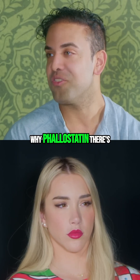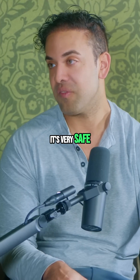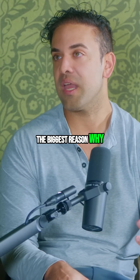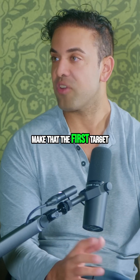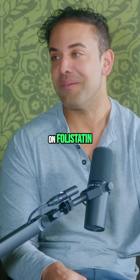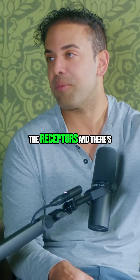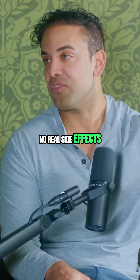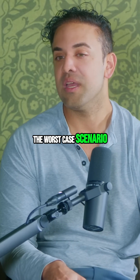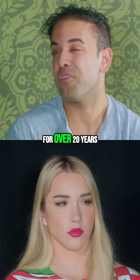Why follistatin? There are many reasons, but number one is it's very safe — that was probably the biggest reason our team chose it as the first target. Even if you overdose on follistatin, it's not going to do anything harmful; it'll just saturate the receptors and there are no real side effects from that. The worst case scenario is it simply doesn't work.